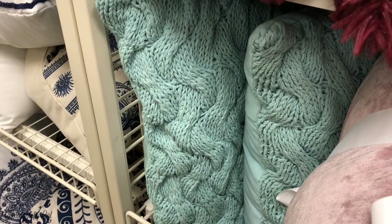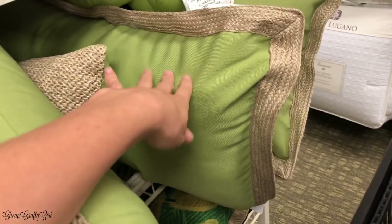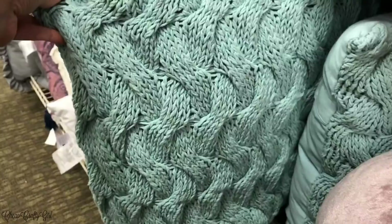I have to say that the Stein Mart pillows are some of the cheapest I've found compared to TJ Maxx, Target, the At Home store, or Home Goods. I was really pleased with some of the pillow choices at Stein Mart, and I'm showing you all the different selections I found.